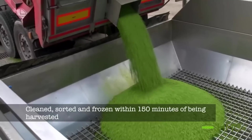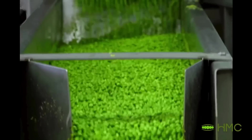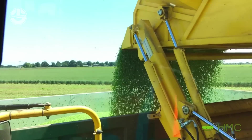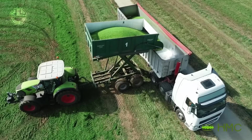The scanning technology actively measures peas' health and quality. On monitors, operators can see good and poor areas of the field in real time, and can target where to harvest, to ensure only the best peas are harvested.